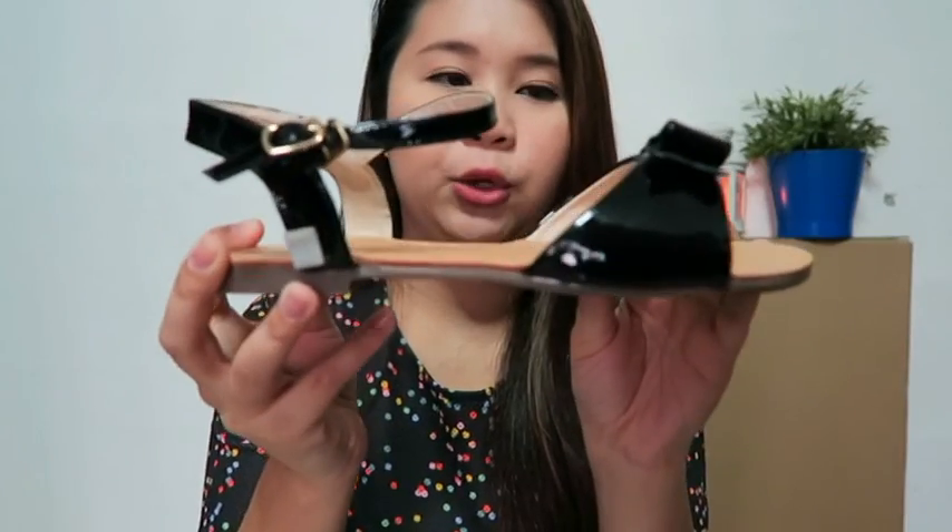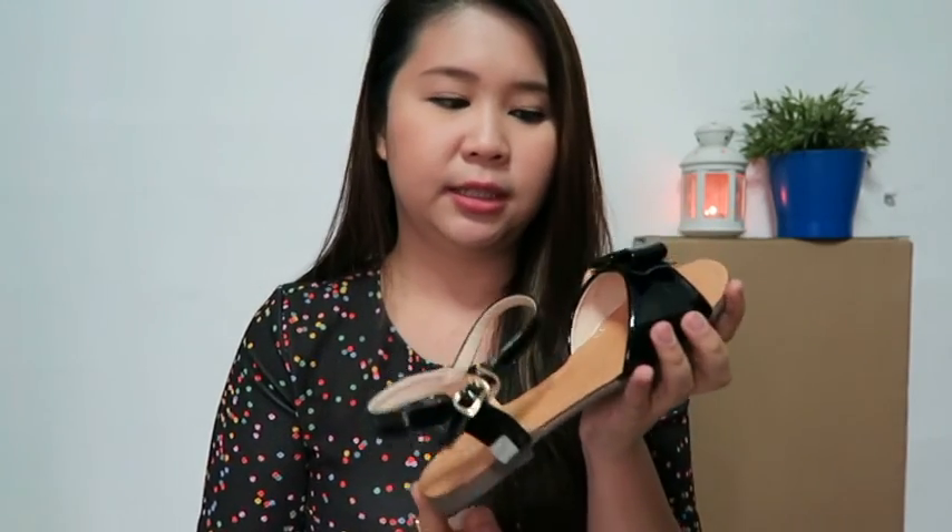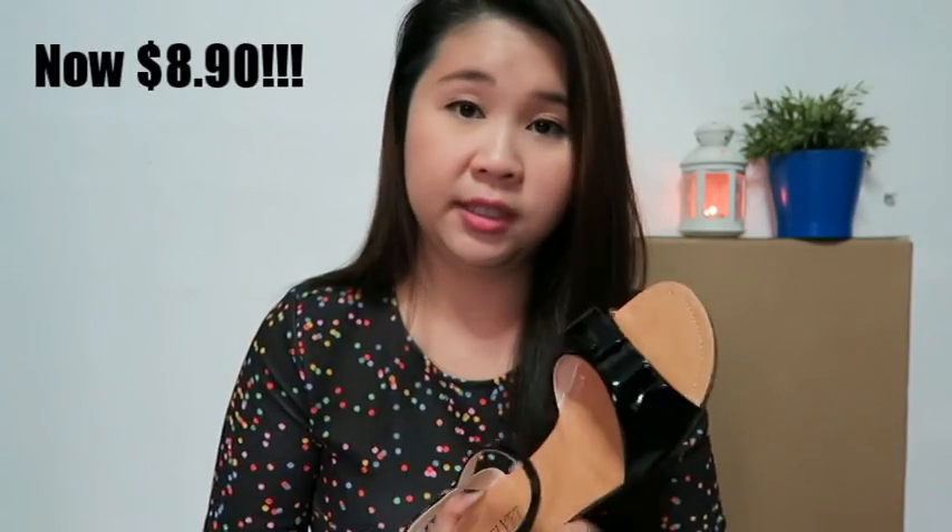The next pair is the patent straight bow sandals. The material is patent — the shiny kind. I don't really like patent material because it tends to peel, but this was on sale for $10, so I thought I'd just get it and see. It's actually quite simple and nice — I do like it. It's a very nice fit for a casual day out.